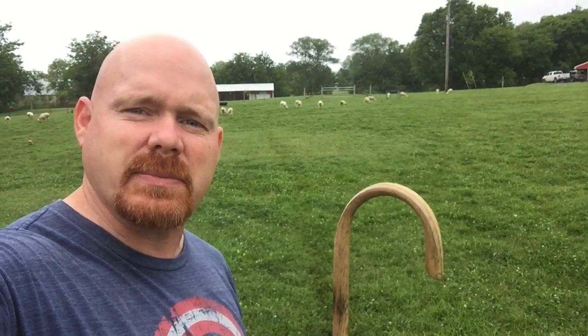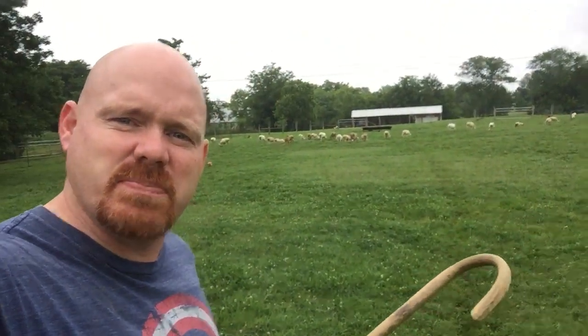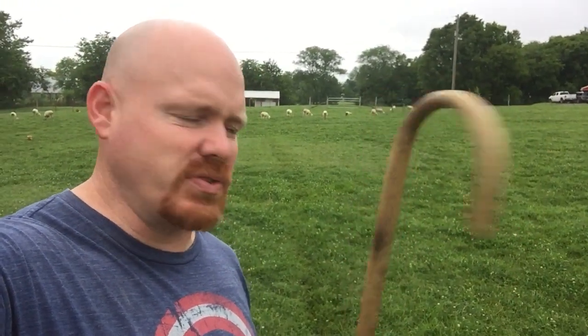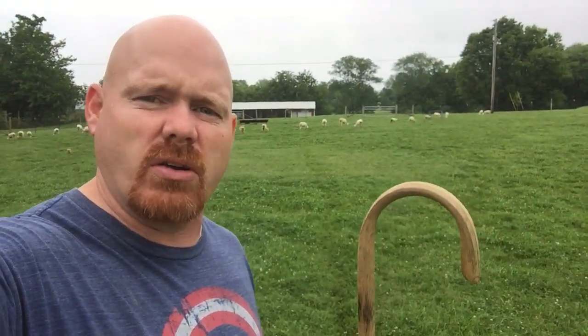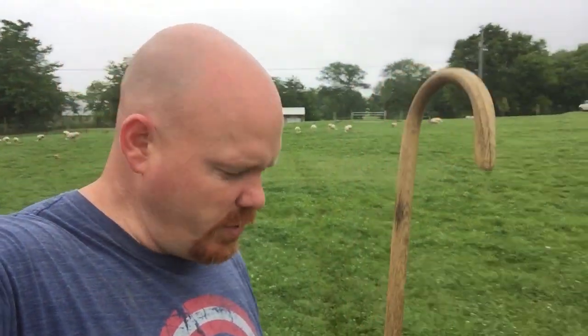And I've used this many, many times. As you can imagine, you can use the hook part, catch the sheep, pull them close, keep them up close to you. It's about five foot tall, about as tall as I am. Some staffs were much taller than this, so they could reach out further and grab and pull things closer to them.